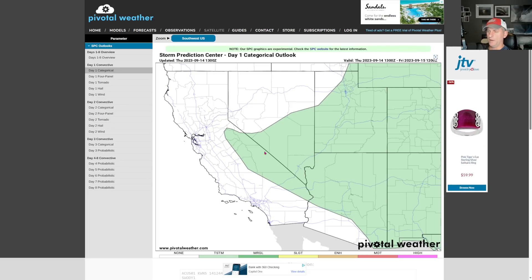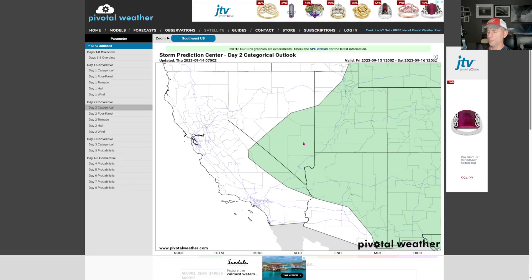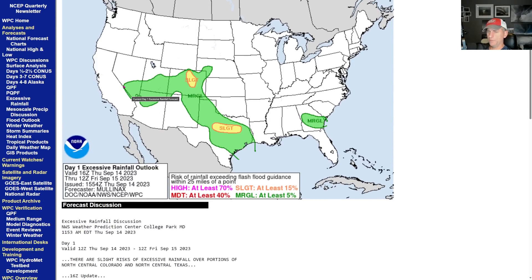Here's the Day 1 outlook. You can see the Sierra Nevada, portions of the east, a lot of Arizona, Nevada, and Utah. We'll also look at the excessive rainfall outlook. Day 2, going through Friday into Saturday morning, is kind of a repeat but the signal should not be quite as strong - probably more isolated in nature. The Day 1 excessive rainfall outlook does include extreme eastern California, portions of Las Vegas, northern Arizona, and Utah with flash flood potential with any of these storms, but it's still a marginal risk.